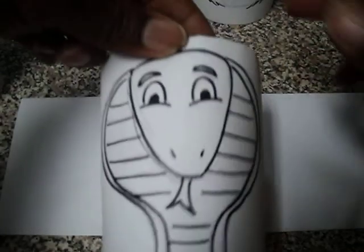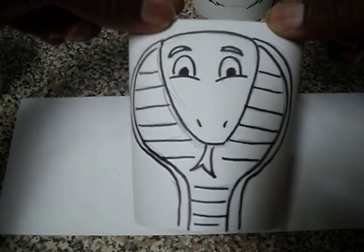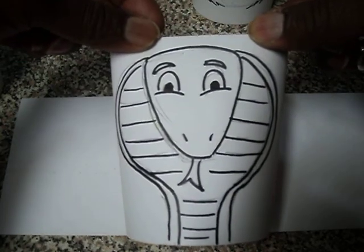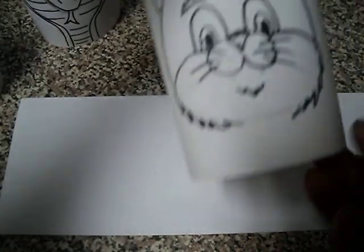We have a snake — this is a cobra. A lot of people are scared of snakes, but most ancient cultures believe that snakes, because they're reptiles, represent wisdom. So you would write, again, whatever that animal represents — you're going to write it on the back.